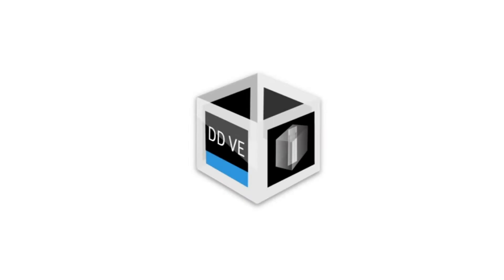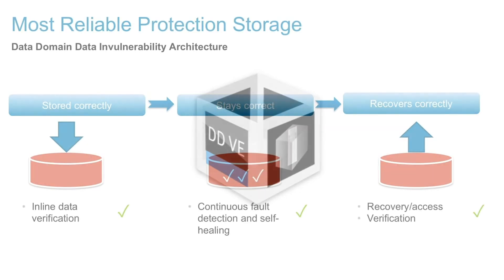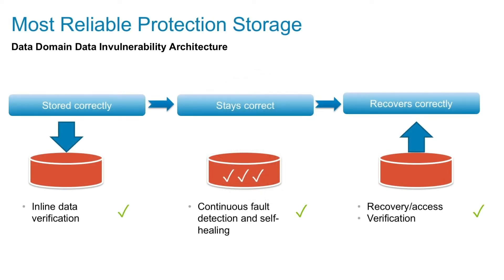What about the actual hardware — where are we storing this data? We're actually storing it on Data Domain Virtual Edition. Data Domain is one of our biggest success stories within data protection, and it still has over 60% market share. It's proven, reliable, and robust, and when we're talking about deduplication to disk, it's kind of the go-to product for that.